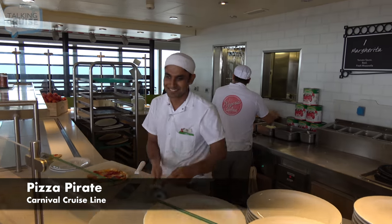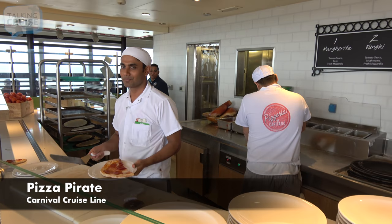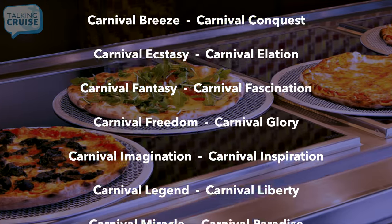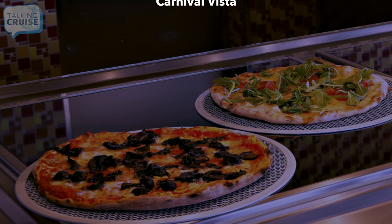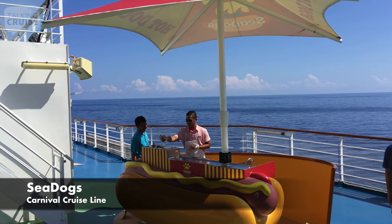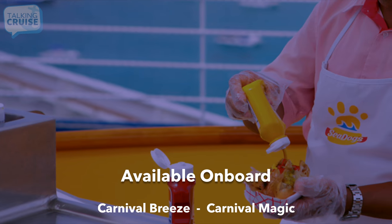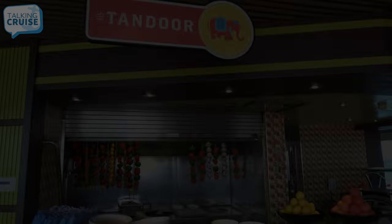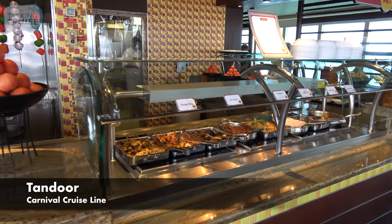Pizza Pirate, featuring fresh pizza and Caesar salad 24 hours a day. Sea Dogs, featuring all-beef hot dogs with toppings served from a classic hot dog cart. Tandoor, featuring flavorful Indian dishes including tandoori chicken, sauces, and chutneys.